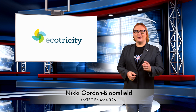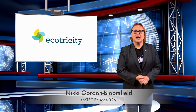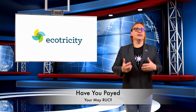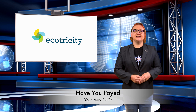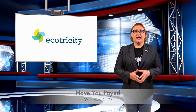Welcome back to another roundup of news from the world of clean cars and green energy! Thanks for joining me! Before we get going with today's show, just a little reminder that we just completed the first month of road usage charges for EVs in Aotearoa. If you haven't paid your RUCs yet, it's time that you did — even if the whole system is a bit naff.